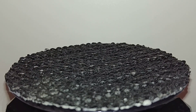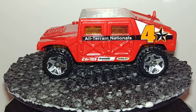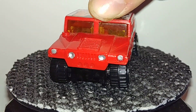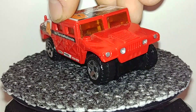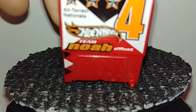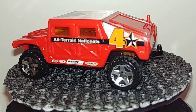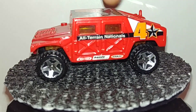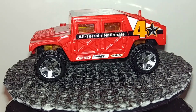Then we have a different Hot Wheels Hummer. I think this is an H1, or it might just be the generic Hummer — no special version, just a Hummer. It's got a deco on it: 'All Terrain Nationals Team NOAA Number 4.' It does have a trailer hitch, though it's a bit high so you can't really tow much with it. It is plastic, but it's meant to look like a normal army one — an off-road race version.